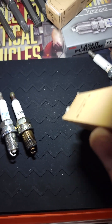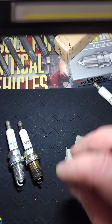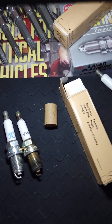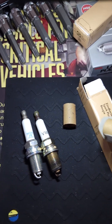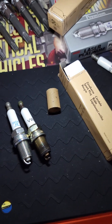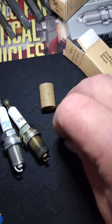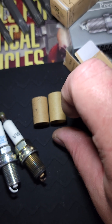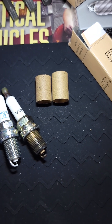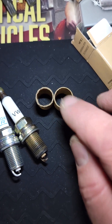One more difference you can tell: the cardboard tube that the spark plug comes in. That's the one that comes with the knockoff, and here's the one that comes with factory NGK — they're different. The factory NGK one is a little bit larger, wider.